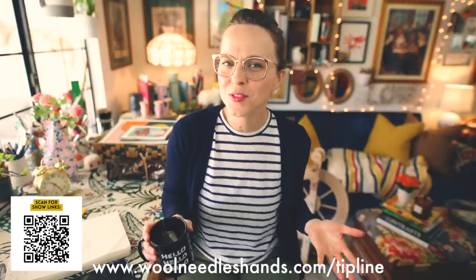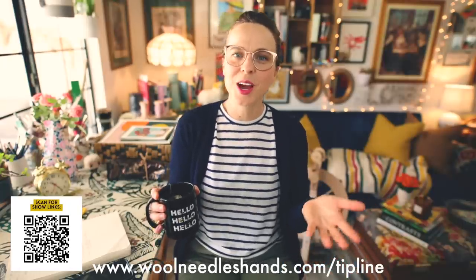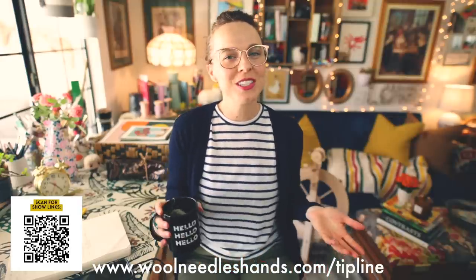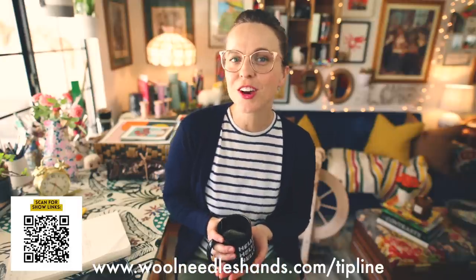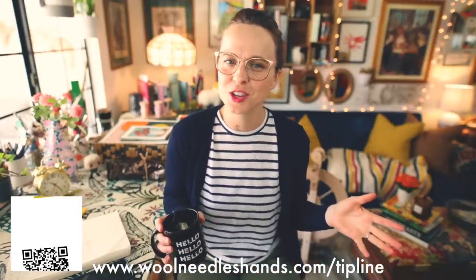Everything that I mentioned here will be linked down below in the description box, or if you follow the QR code on your screen now, that will take you to the show links page for today's video over at woolneedleshands.com. And as many of you know, many of the video topics for midweek rambles are supplied by you, the viewer, over at the Wool Needles Hands tip line. If you have a suggestion for a future midweek ramble, head over to the Wool Needles Hands website, go to the tip line and drop me your suggestion.